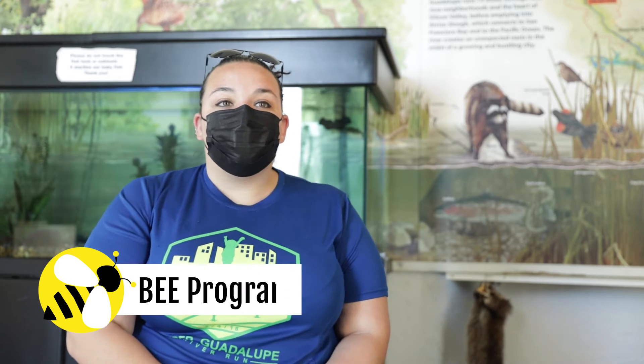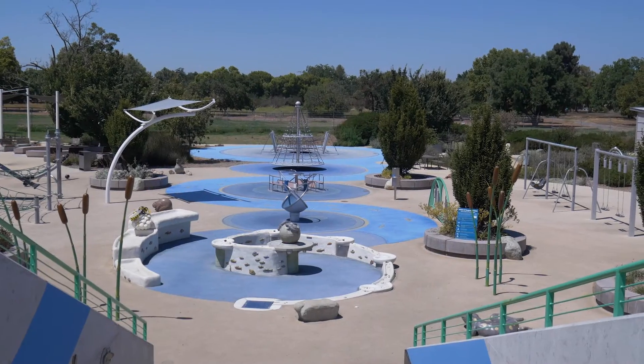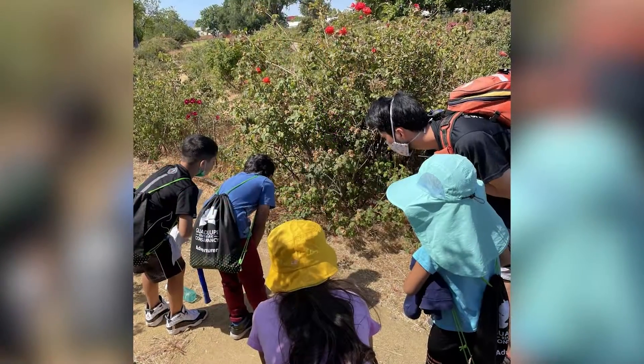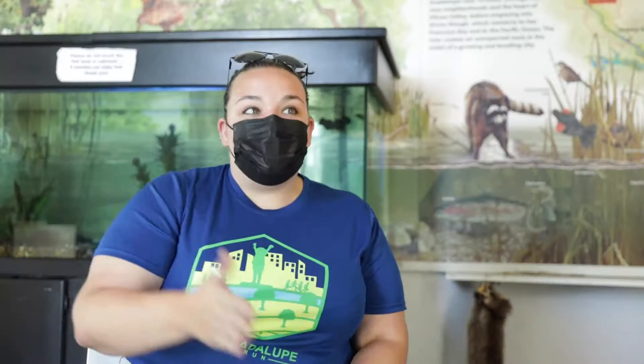Our B program, our Beginning Environmental Explorers program, typically takes place in the Rotary Play Garden. It's a drop-in program for students ages two to six. Staff develop curriculum each week with a different theme, posted so families can see if there's something they're interested in. The really awesome thing about the B program is we're able to see students grow — sometimes from age two until six — watching them apply content we've worked on. We value working with many diverse groups and pride ourselves on being inclusive, hiring bilingual and diverse staff so students can see themselves in these roles.